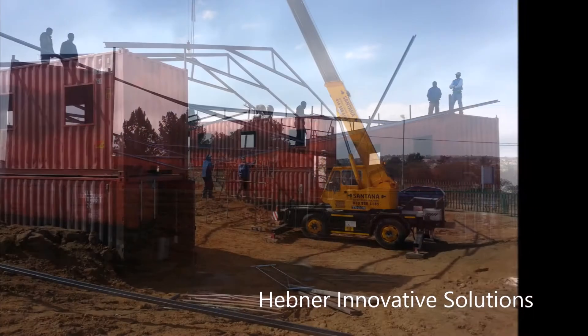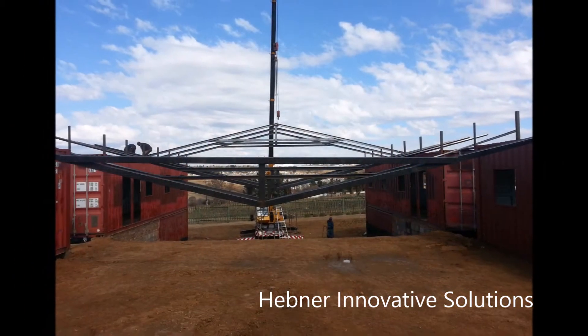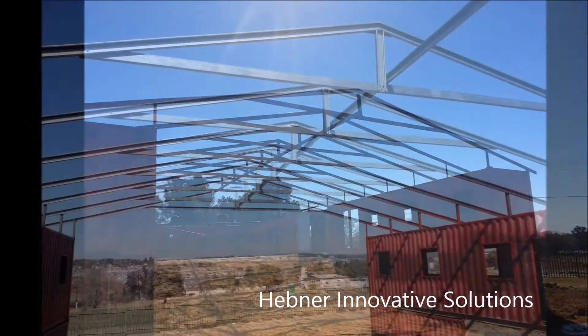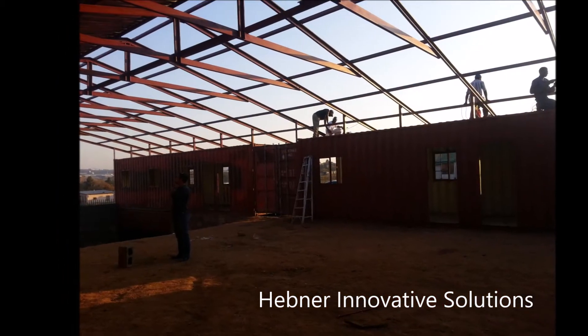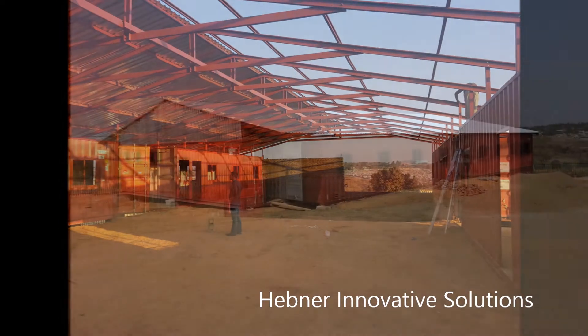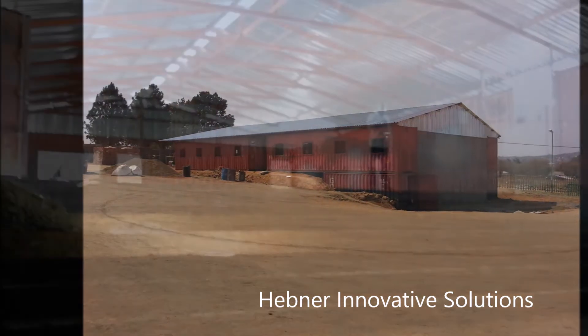Due to the severe slope of the ground on this particular project, we chose to use a crane to place the roof trusses. But the trusses can just as easily be placed by a group of four men working from the roof of the shipping containers using these large modular blocks.